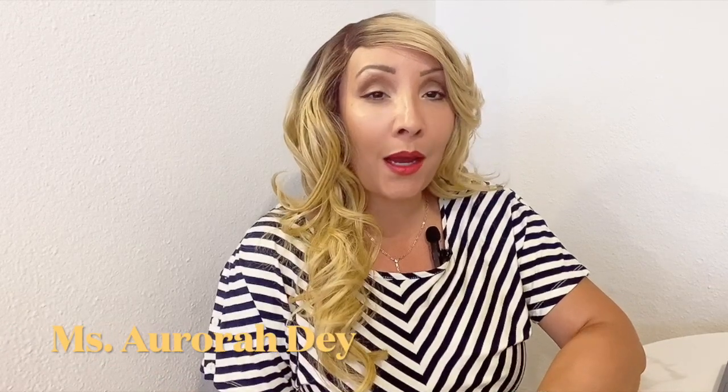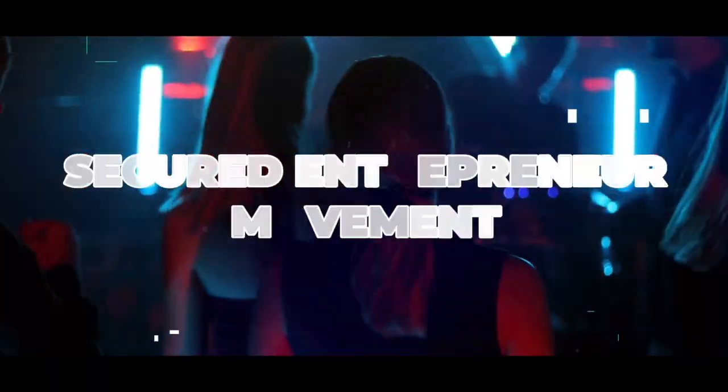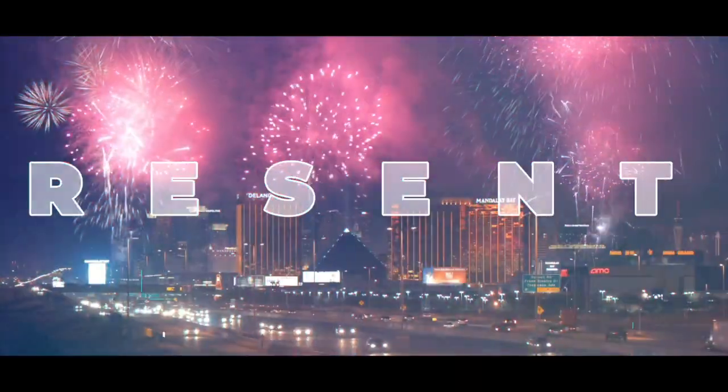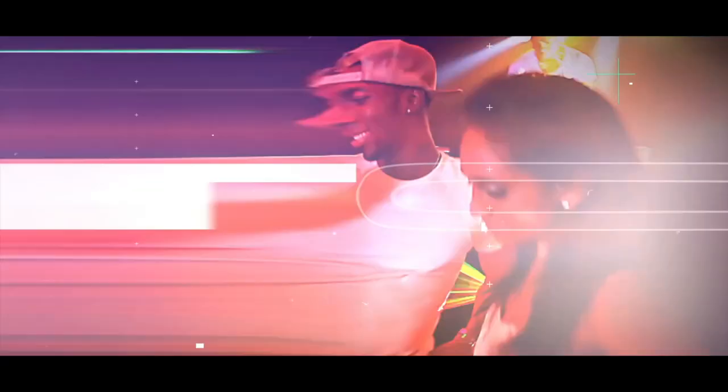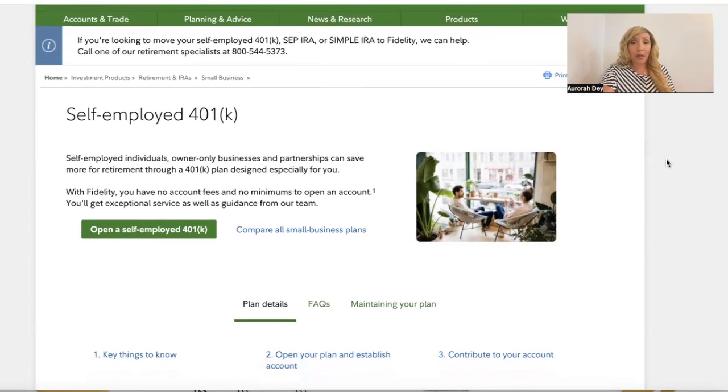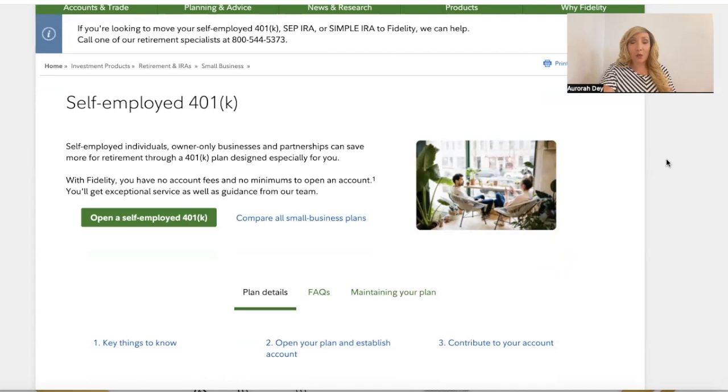I am Miss Aurora Day and this is the Secured Entrepreneur Movement. Here we are on Fidelity.com — Miss Aurora has already brought us to the page to begin applying to open up an account for a self-employed 401k. They are very clear: self-employed individuals, owner-only businesses, and partnerships can save more for retirement through a 401k plan designed especially for you.